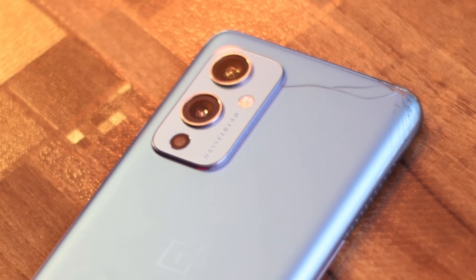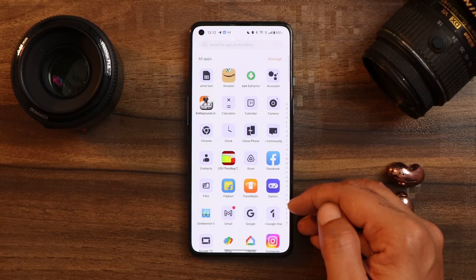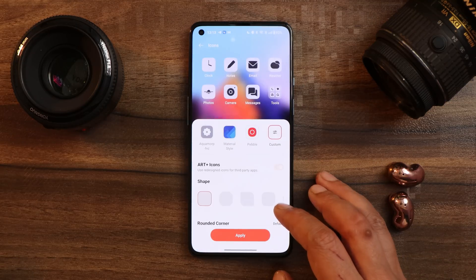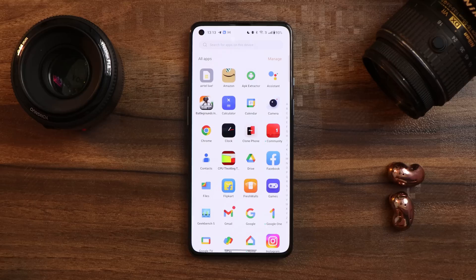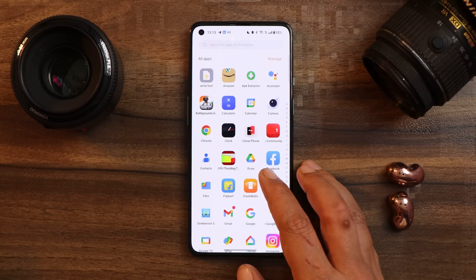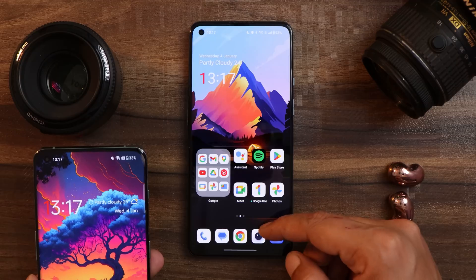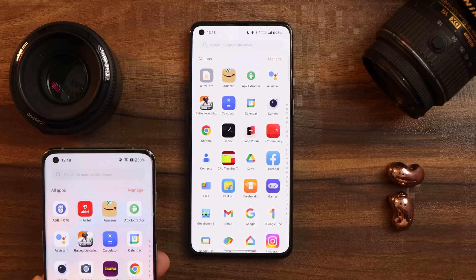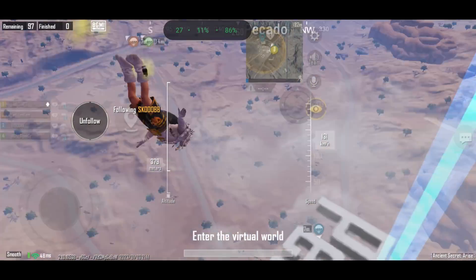One thing which OnePlus still hasn't fixed is the transparency of the app drawer. If you choose themed icons, you can clearly see the icons and their backgrounds. But if you turn off the themed icon feature — and I don't use it because not every application is supported — and go to the app drawer, you can see some Google applications have a white background. Apps like Drive, Google One, and Chrome look quite weird. On the OnePlus 10 Pro, there is a transparent background which makes app icons look neat. I hope OnePlus brings back the transparency in a future update.